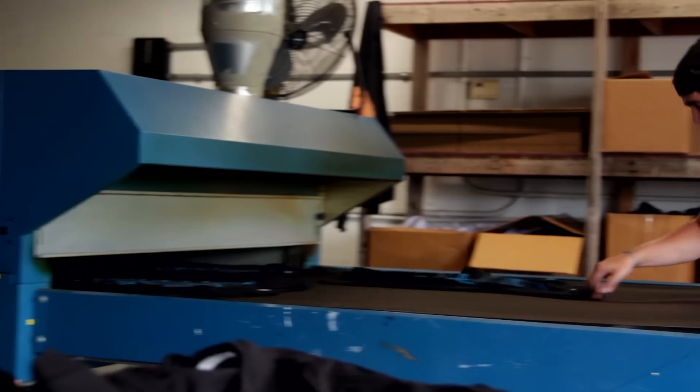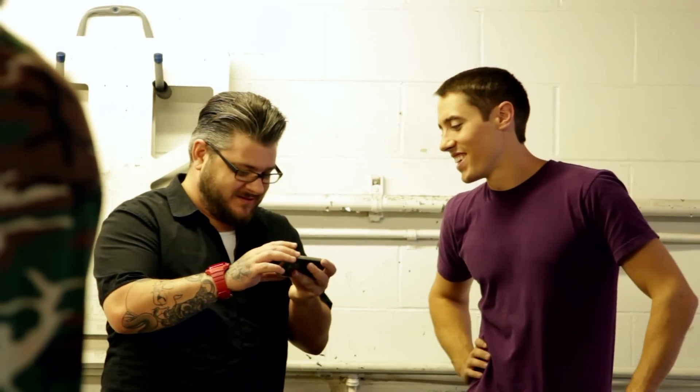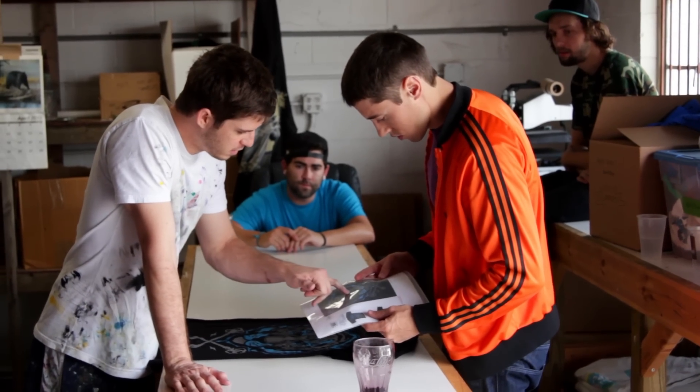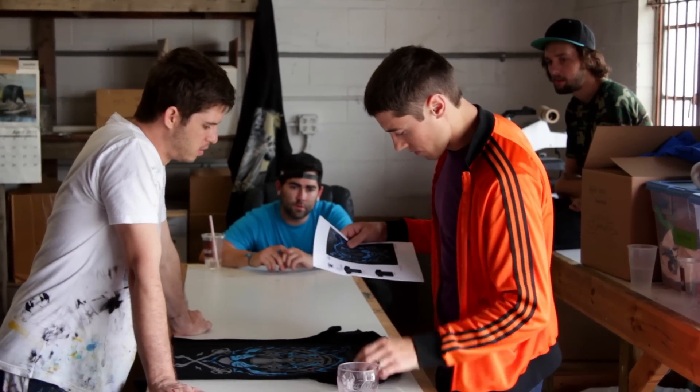Water-based discharge printing really is more technical. The fabrics play into the print so much more than they do with a plastisol print, so we really partner with our clients in figuring out what is the best shirt for a given project. We're going to do our best to educate the client on how water-based discharge works so they can then make specific choices on shirts and design styles in the future.